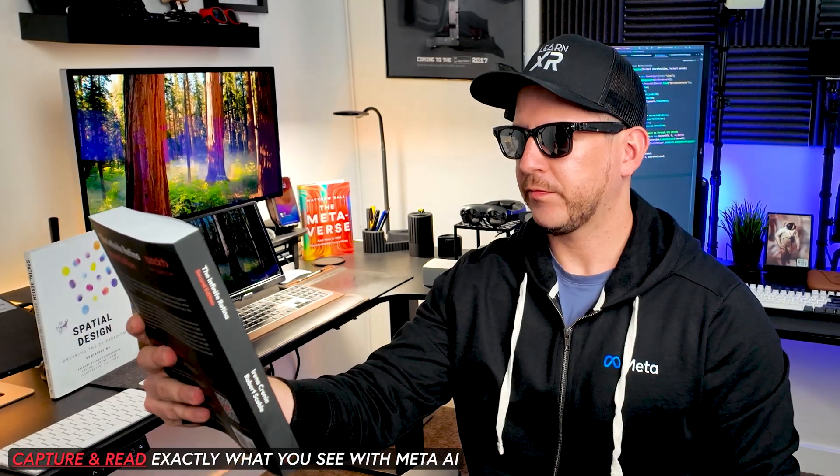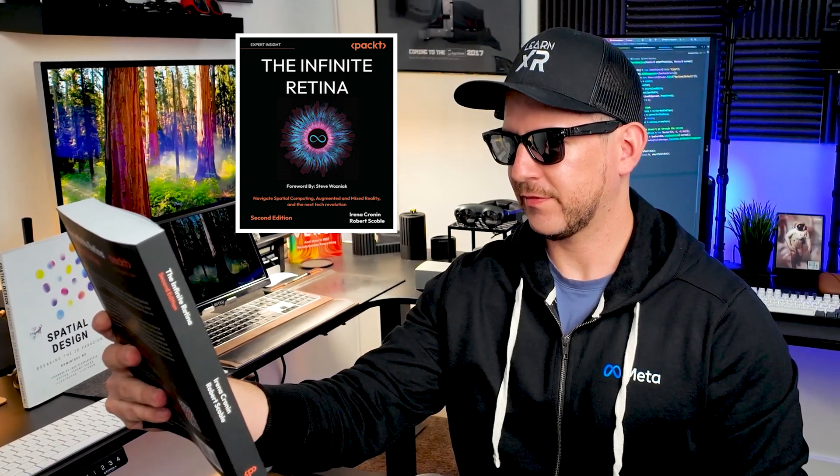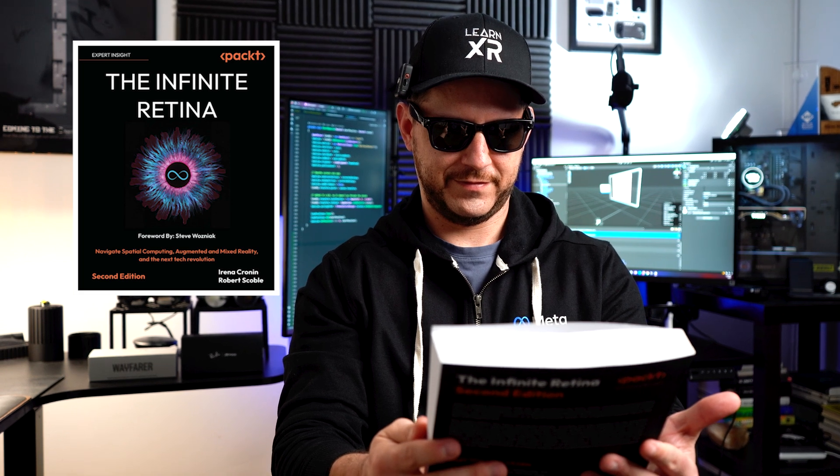Let's look at a different use case where I want to have Meta AI actually read text for us. Hey Meta, can you read me what you see? The Infinite Retina: Navigating Spatial Computing, Augmented and Mixed Reality, and the Next Tech Revolution — Second Edition, foreword by Steve Wozniak.